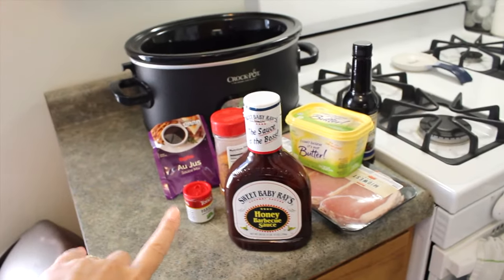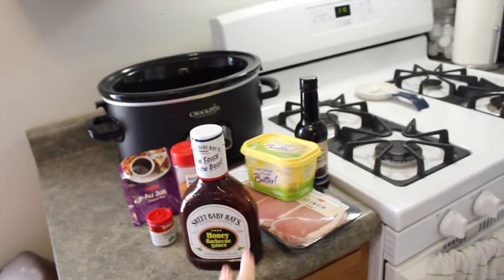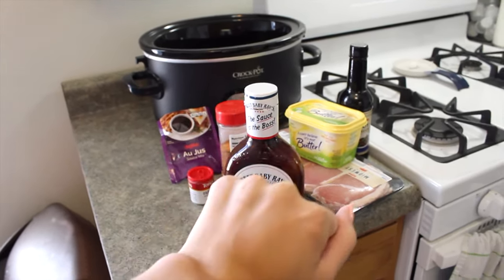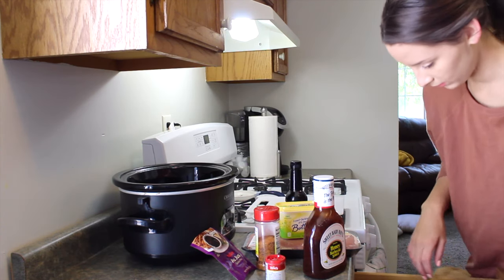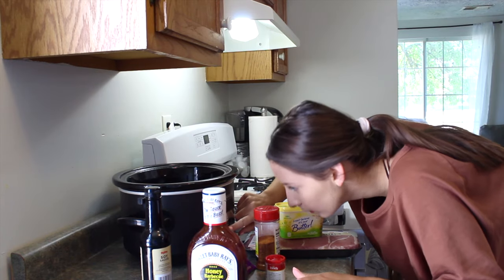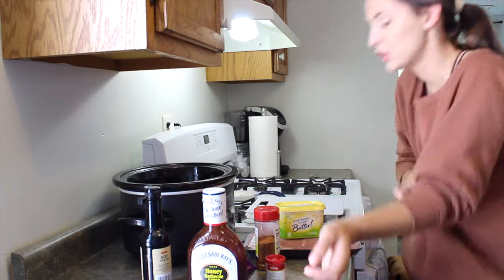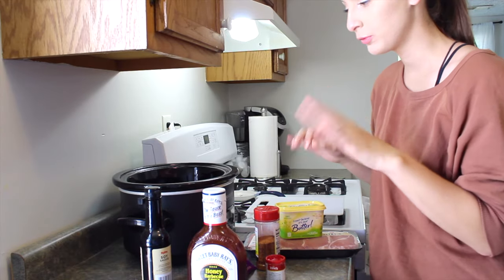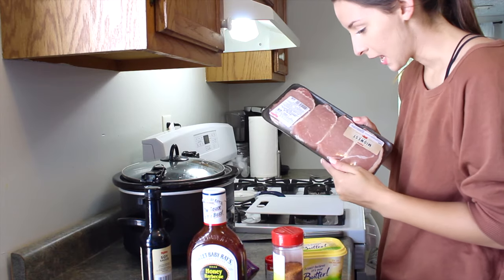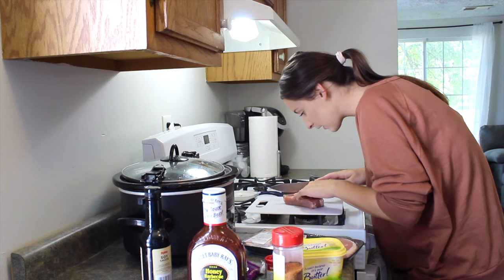All right, so I have all my ingredients — a little pork chops here. I'm gonna go ahead and cut them up, trim some of the fat off, and figure it out from there. I like to start my crock pot a little before I put stuff in it, so I'll go ahead and set the lid on it. I just got four pork chops today.